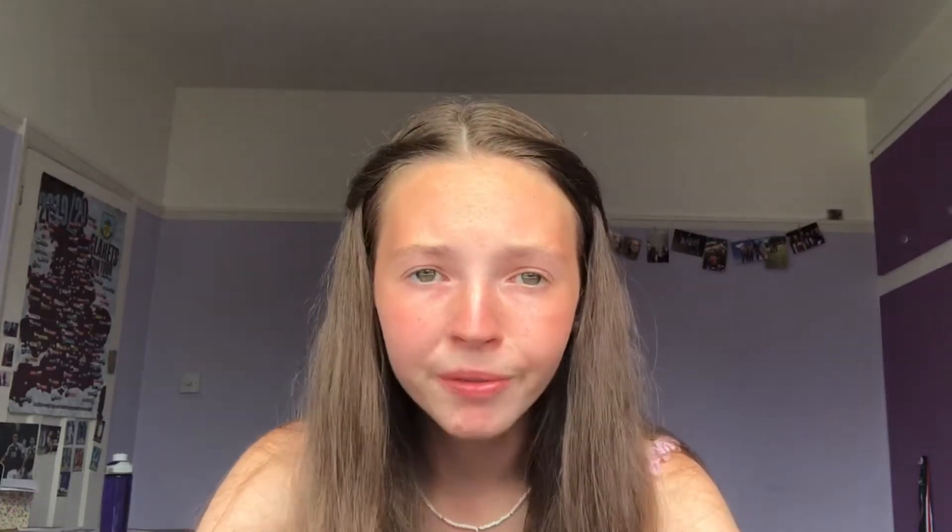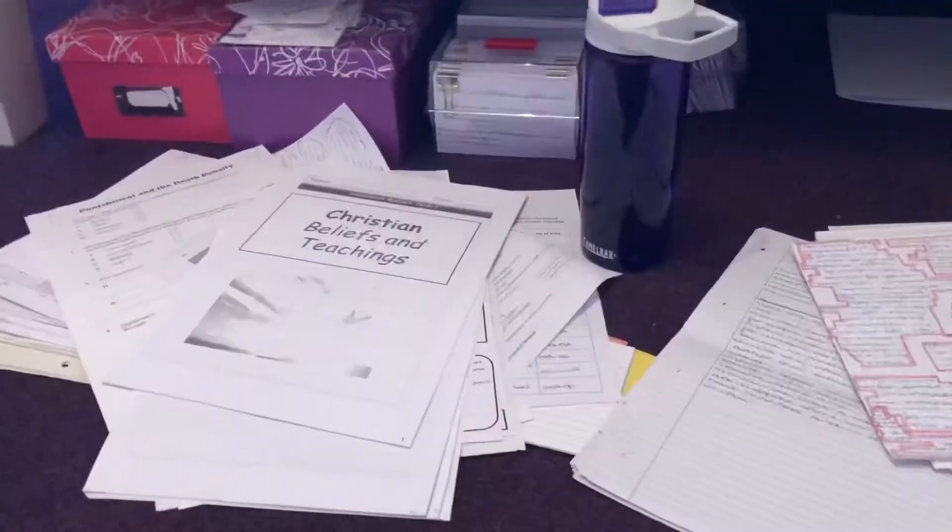I moved everything I'd sorted that day into my mum's room so my space was clear for the next day. I kept the piles of stuff for A levels and any scrap paper so I could keep adding to it as I went through another pile of all my revision.